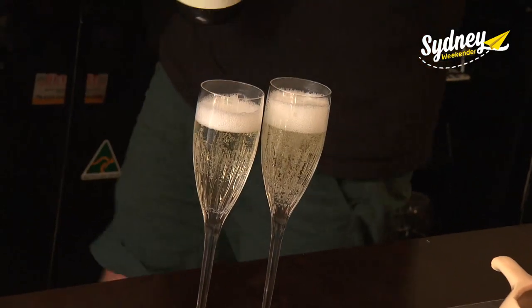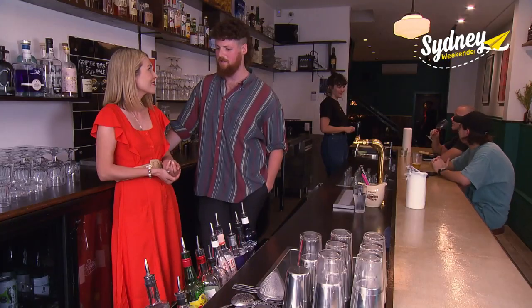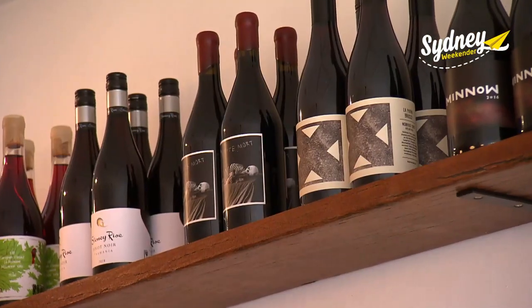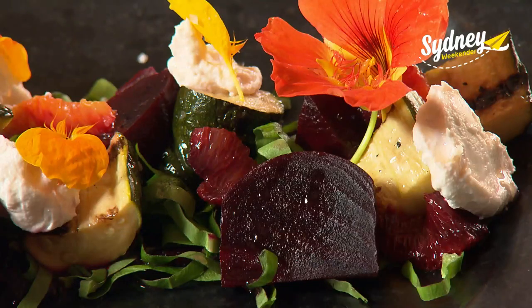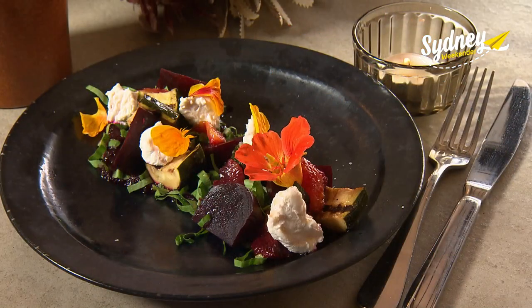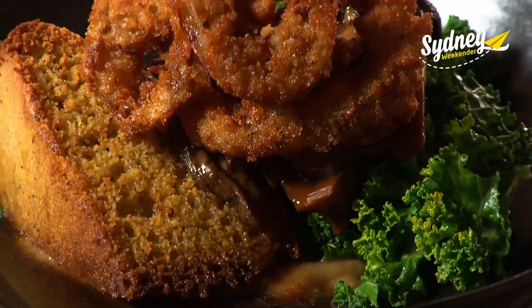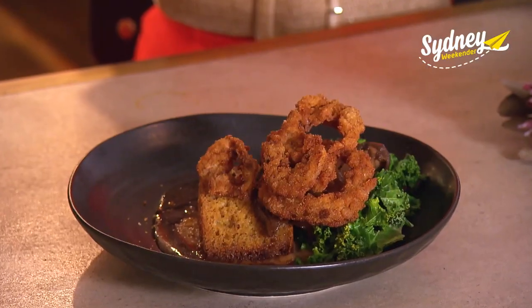Golden Gully is big on Aussie produce throughout both the food and drink menus — all beers are as Sydney-based as possible, same with the wine and spirits. Head chef Emma has created a menu celebrating vegetarian food, but not as you know it. The menu is super accessible and it's not obvious that it's vegetarian or vegan — they don't use any faux meat, they just make vegetables taste really good.